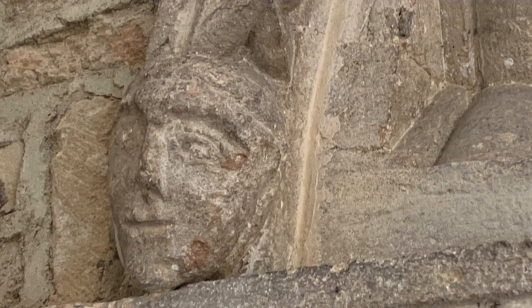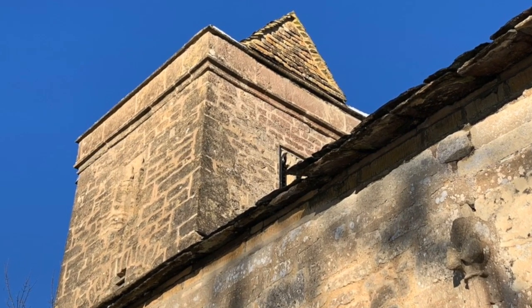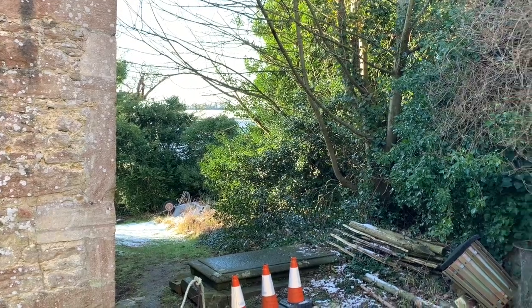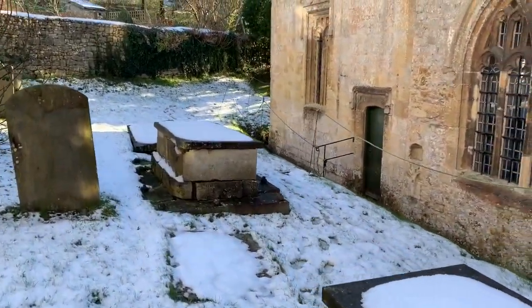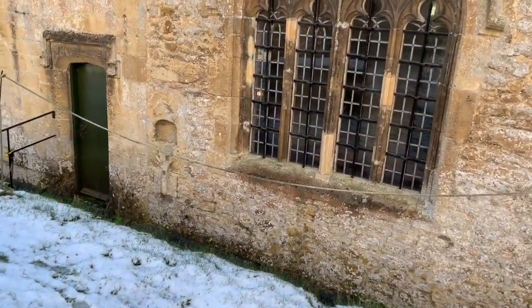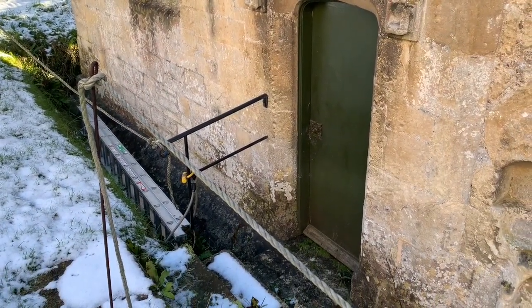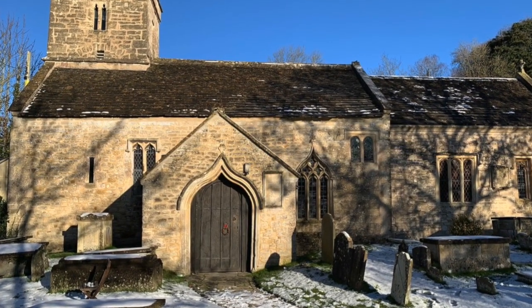Stepping back outside the church, let me tell you about the bell tower, which is quite unusual in that it wasn't built on to the end of the church — it was actually built into the church. The reason for that was that the lord of the manor's estate is right next door. He had his own doorway through which he and his family would step into the churchyard and straight through to another doorway leading directly to his pew, so he would not have had to mix with the regular congregation coming in through the 12th century doorway at the front on the south side.